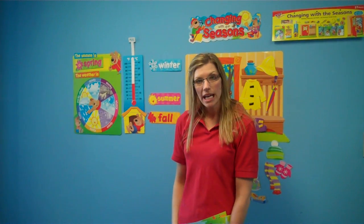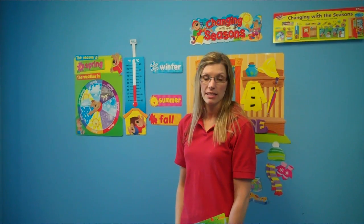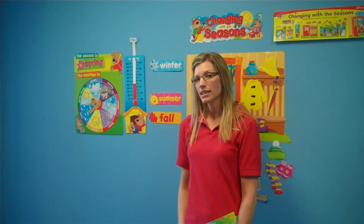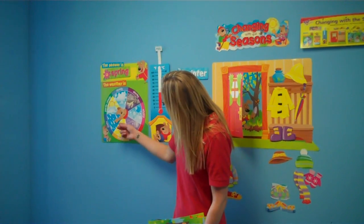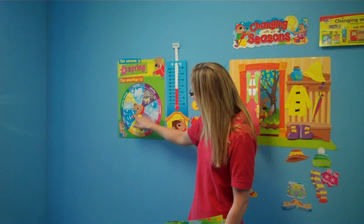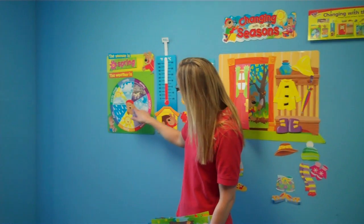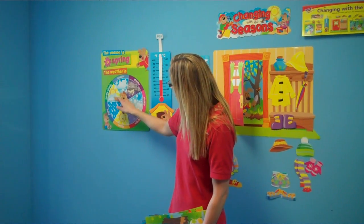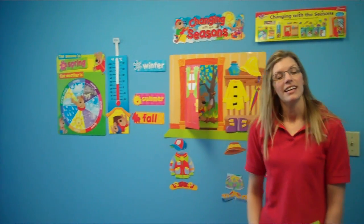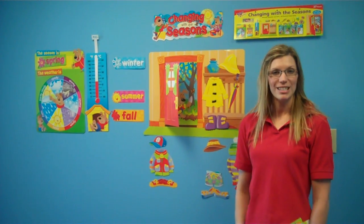If it's windy, raining, or sunny outside, you ask the kids to identify that. They can use the weather wheel to identify what it's like outside. So since it's spring, it might be partly cloudy or it could also be raining. We turn our wheel to the appropriate weather condition outside. This is a great way to introduce kids to the weather.